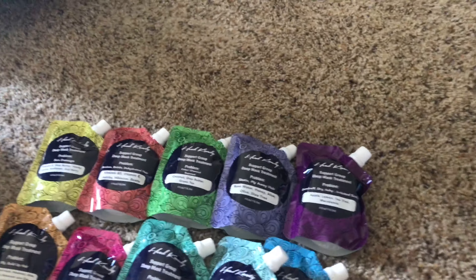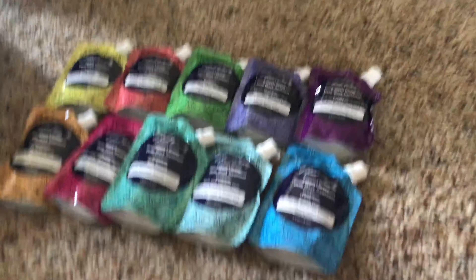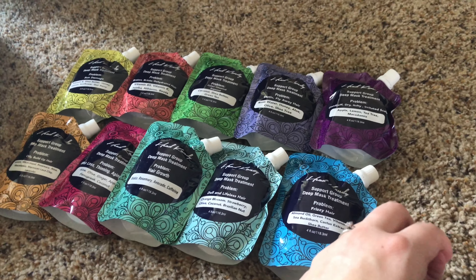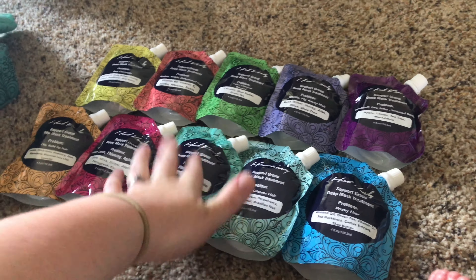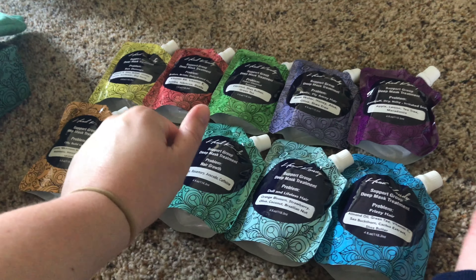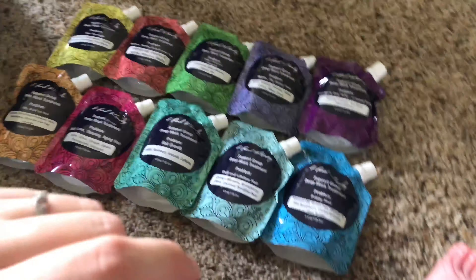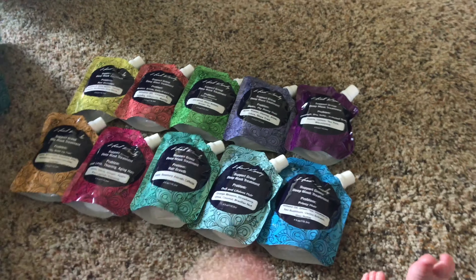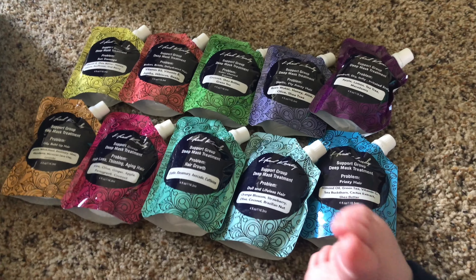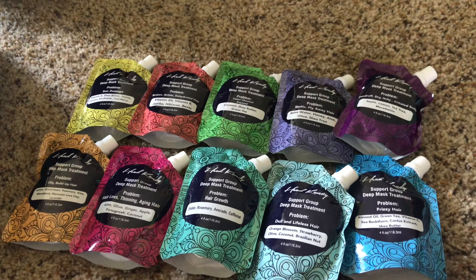If you guys would like to see a review of what I think of these, I'm going to be using them as soon as I can. Please leave a comment below and subscribe and click the notification bell so you get notified if I make a review video or any future videos. I hope you enjoyed my little unboxing of the Head Candy masks! I'll leave a link to their website in the description, and I'm also going to leave a referral code — it's nothing you need to use, but it does get you $15 off your first purchase. Please like and comment down below — I'll see you guys in the next one, bye!